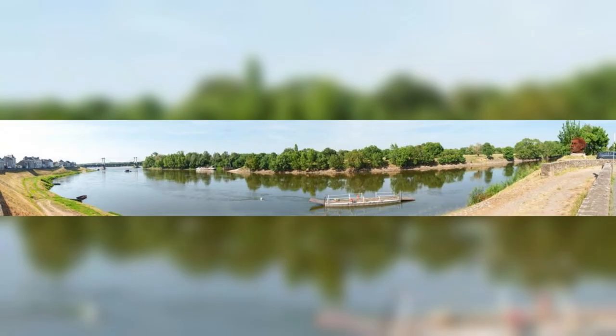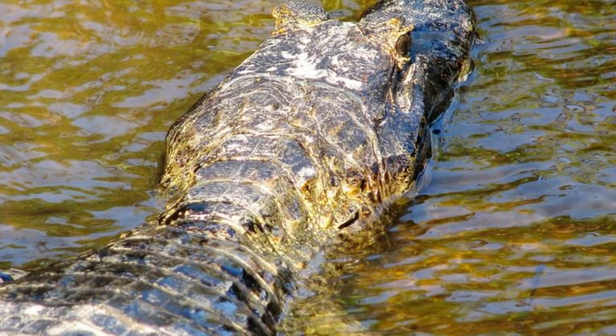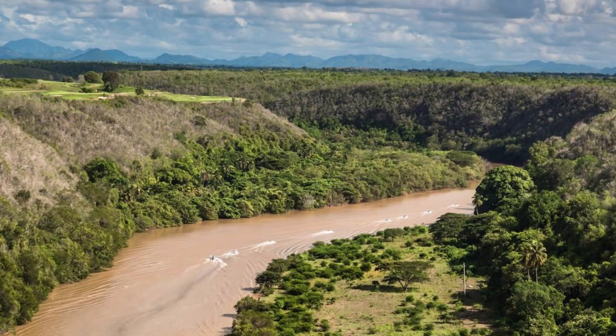Cruise along the scenic Rupununi River, a major tributary of the Essequibo River, and explore its diverse ecosystems and cultural heritage. Visit indigenous villages such as Yupukari and Karasabai, and learn about the traditions and way of life of the Macushi and Wapishana people. Take guided tours to discover the region's rich biodiversity, including caimans, giant river otters, and a variety of bird species.